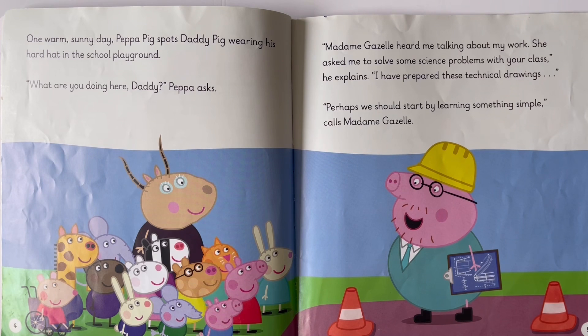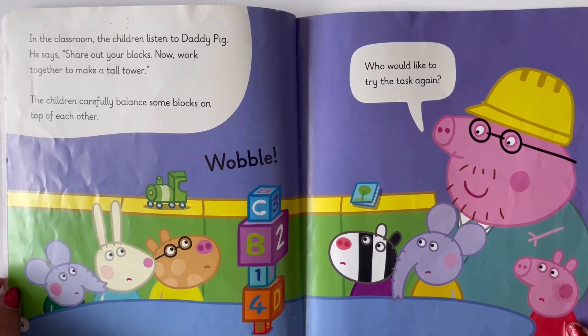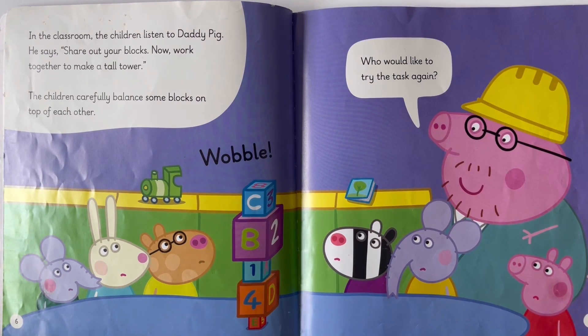'I have prepared these technical drawings. Perhaps we should start by learning something simple,' calls Madame Gazelle. In the classroom, the children listen to Daddy Pig. He says, 'Share out some blocks. Now work together to make a tall tower.' The children carefully balance some blocks on top of each other.